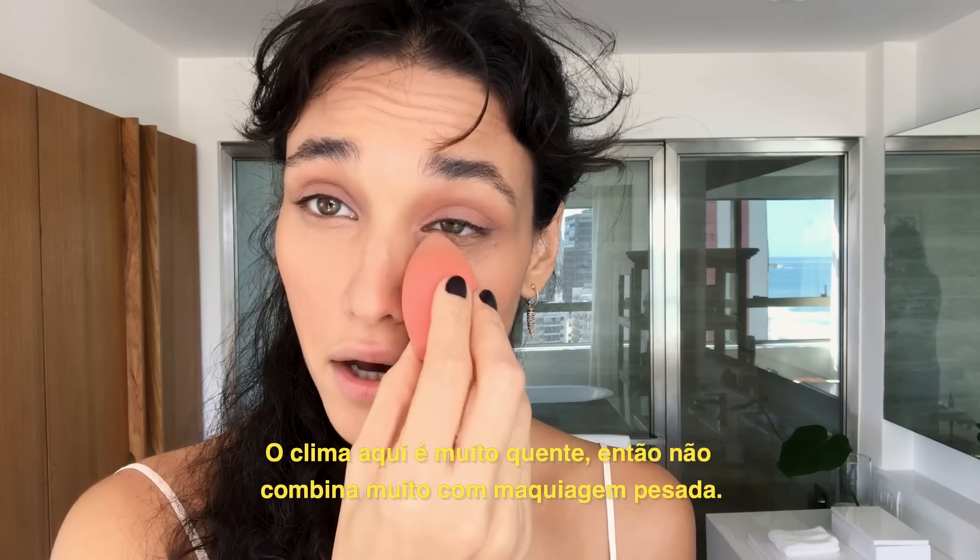We have a very, very warm climate here, so it doesn't match with heavy makeup. I think that's why most Brazilians prefer a natural and fresh look.